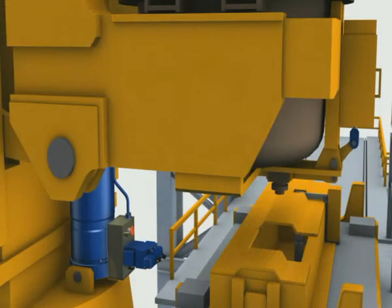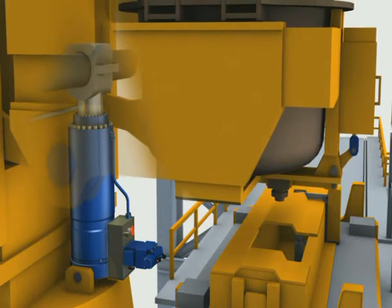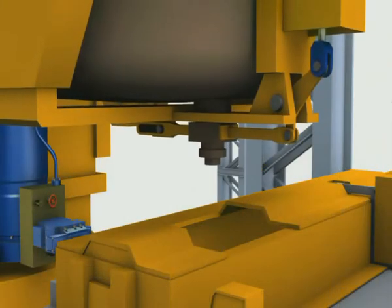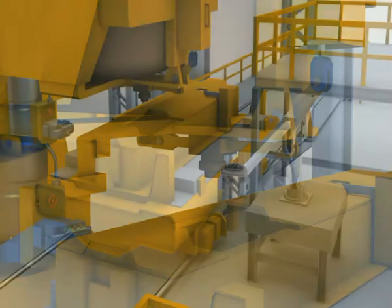The ladle lifting system must comply with high safety requirements. Therefore, for this function, Rexroth provides check cue meters. These are fitted with the associated control block directly onto the ladle lifting cylinder and make it possible to adjust the cylinder speed independently from the load.